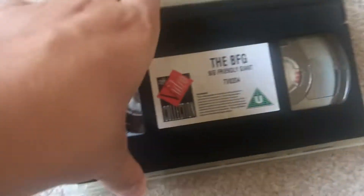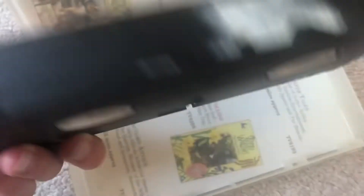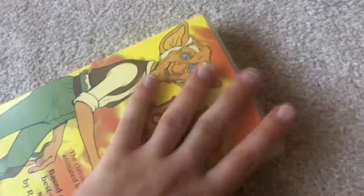Next tape up is The BFG. The front is behind the back. This is a VCI and Thames Video release from 1995. This is an early print as it still says VCI Video. It's got an advertisement for the Wind in the Willows tapes on the inside.